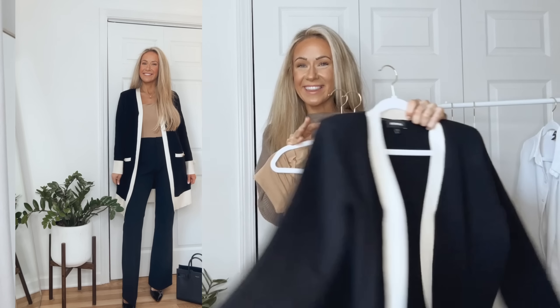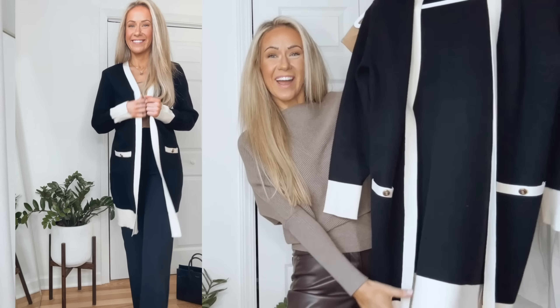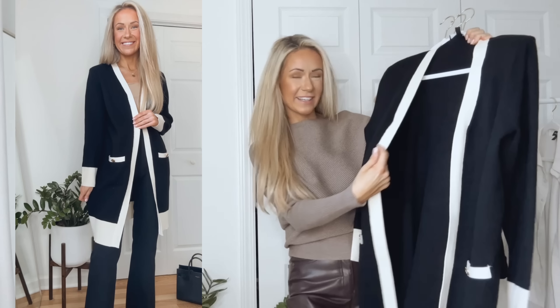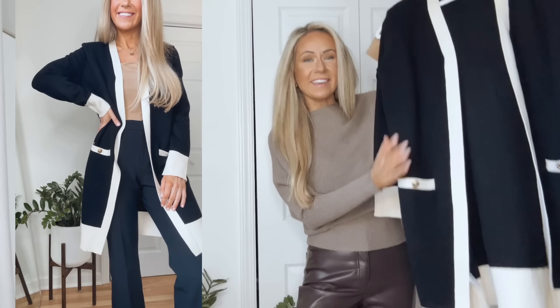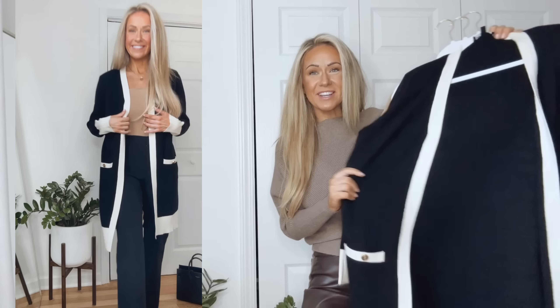I love mixing and matching pieces I already own to create new looks — it's fun and helps get the most wear out of my clothes. Using the same camel colored bodysuit and those flare leg pants from one of the blazer outfits, and pairing this combination with this cardigan sweater — it's black with a beautiful white trim, a nod to the contrasting details trend, plus a pretty gold button. I love the length and it's made out of a soft, really stretchy material.